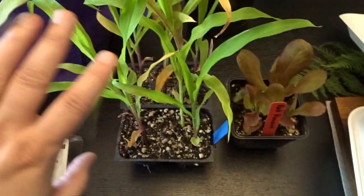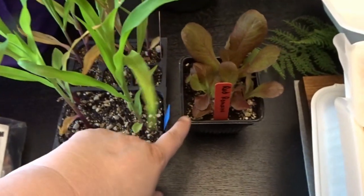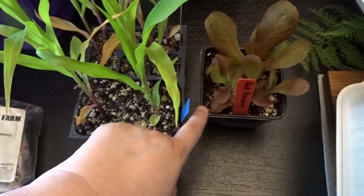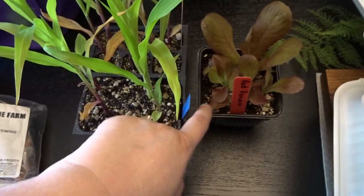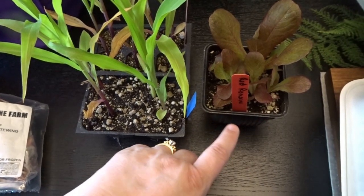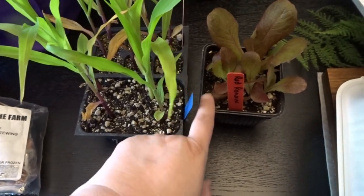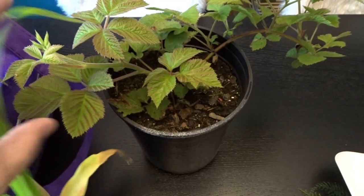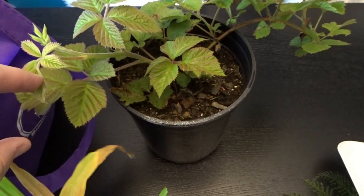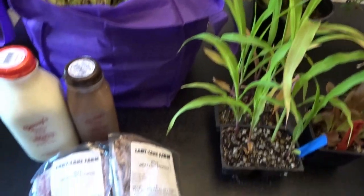There were some local growers with starts, so I picked up some Candy Mountain corn and one more lettuce to replace one that didn't make it in my garden. I have a little pot of lettuce from my garden tour video that was missing one, so I found one for that spot. I also got a loganberry, which is a lot like a blackberry, to put in the garden as well.